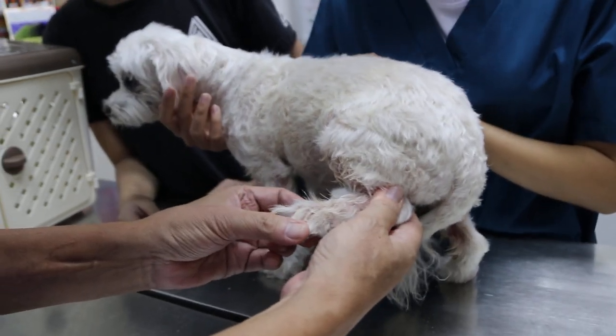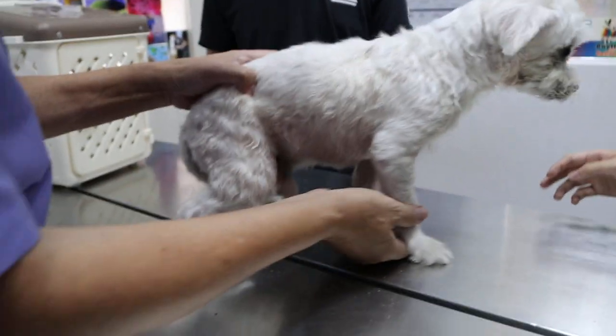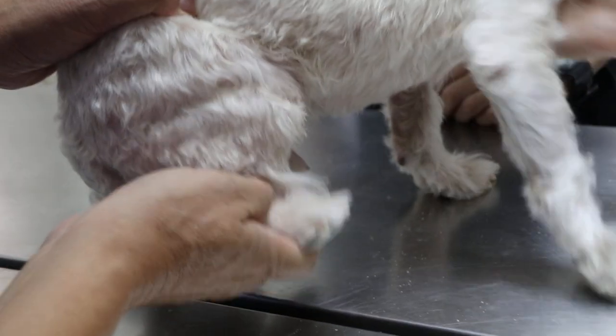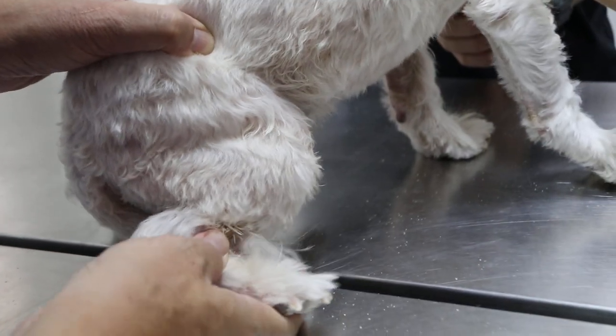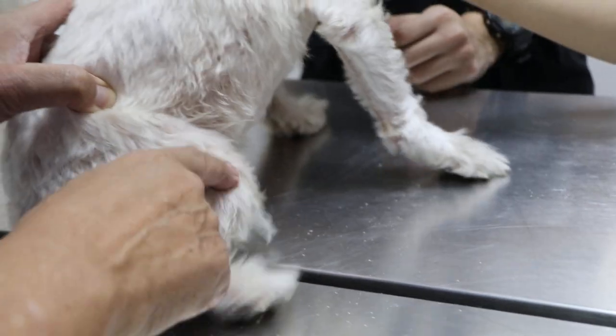How long has he been licking his paws? It's quite on and off. He's been treated here before — last July, so about one year ago. That means quite a long time ago.